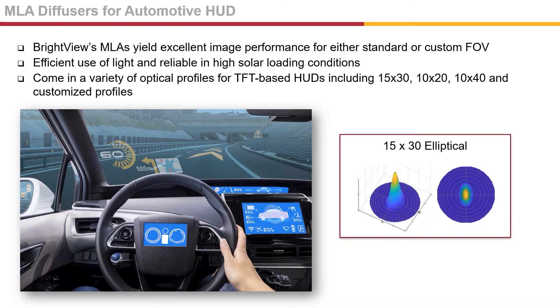Heads-up displays are making their way into the mainstream in new vehicles. They provide important information into the driver's field of view, making driving less distracting and safer. Brightview's MLAs are used to manage the size of the field of view or eye box and help to create a bright, crisp image. Our MLAs come in standard beam profiles such as 15x30, 10x20, and 10x40, and our engineers can work with you to create a custom profile.